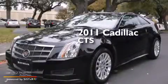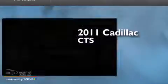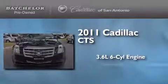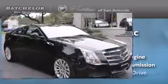This is a certified pre-owned 2011 Cadillac CTS. It has a 3.6-liter six-cylinder engine, an automatic transmission, and all-wheel drive.